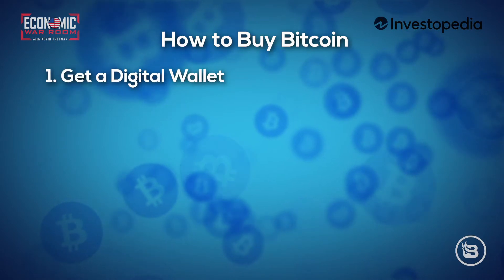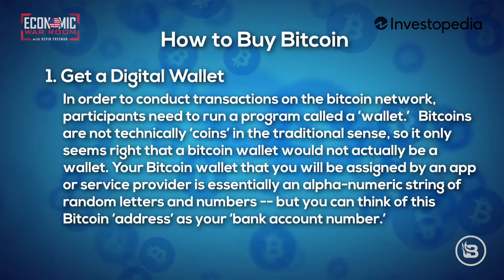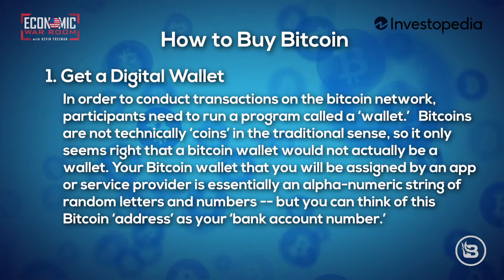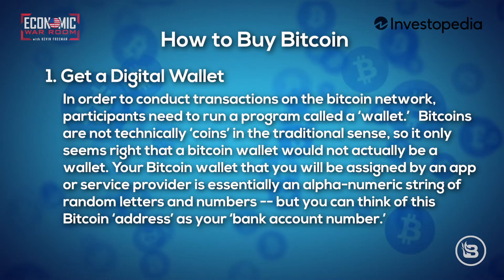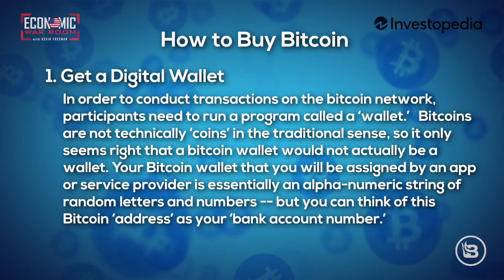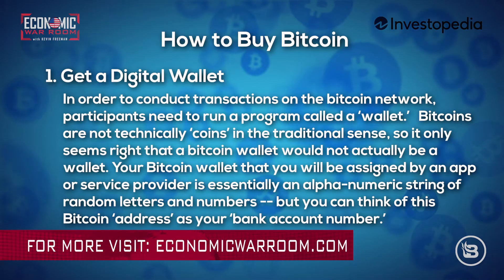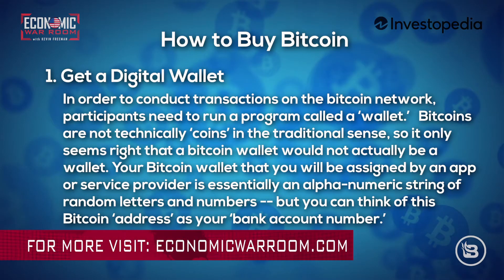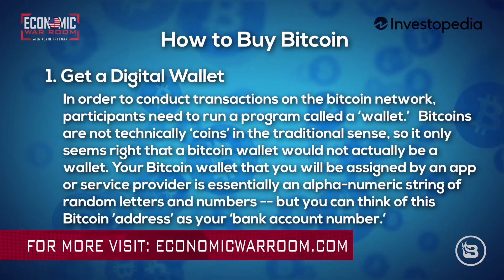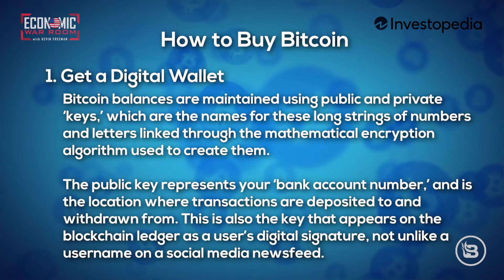Step one: get a digital wallet. In order to conduct transactions on the Bitcoin network, participants need to run a program called a wallet. Bitcoins are not technically coins in the traditional sense, so it only seems right that a Bitcoin wallet would not actually be a wallet. Your Bitcoin wallet, assigned by an app or service provider, is essentially an alphanumeric string of random letters and numbers — you can think of this as your Bitcoin address or bank account number.